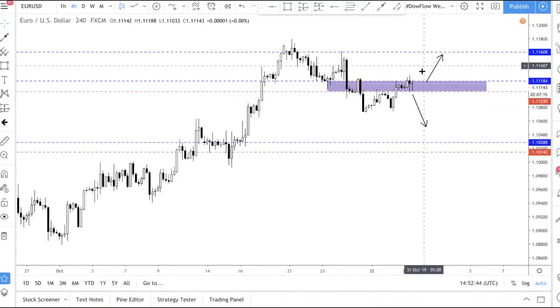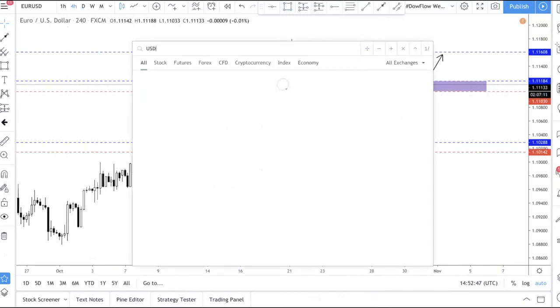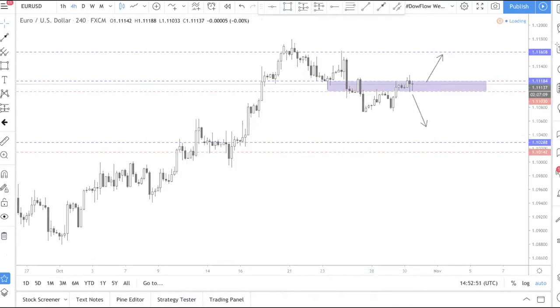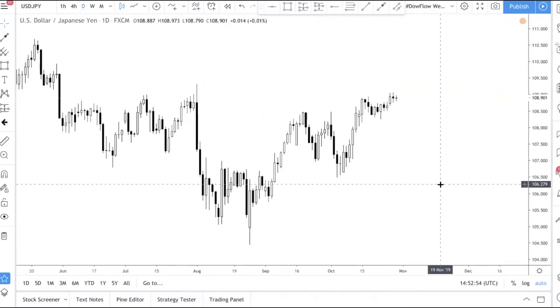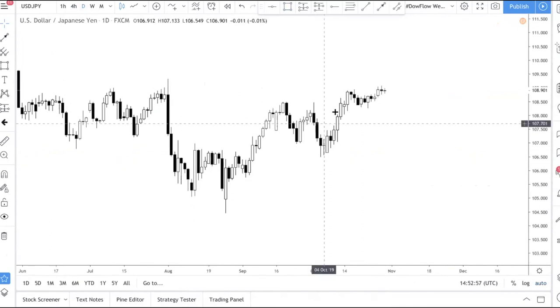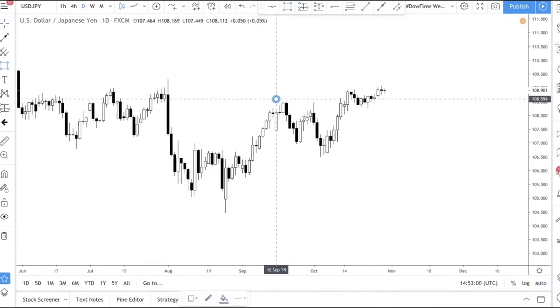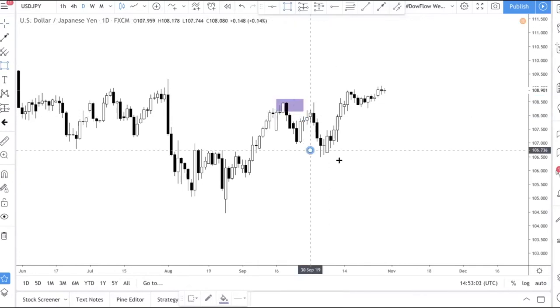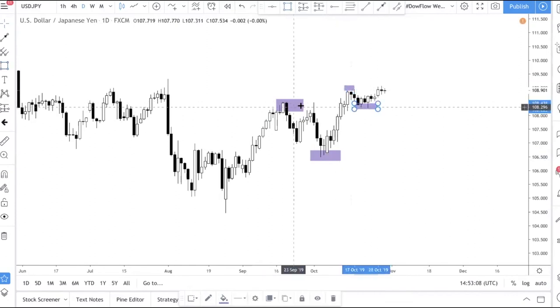The last pair we want to talk about is USD/JPY. USD/JPY is obviously in an uptrend — there's no doubt about it. You have swing high, swing low, swing high, and then a swing low that retests the structural highs here.